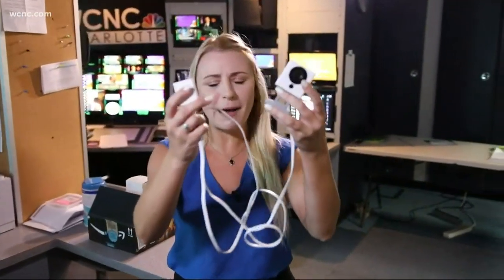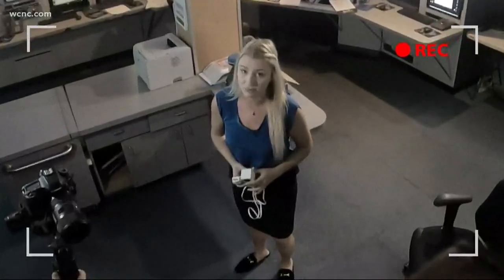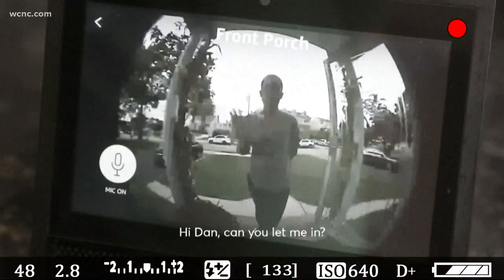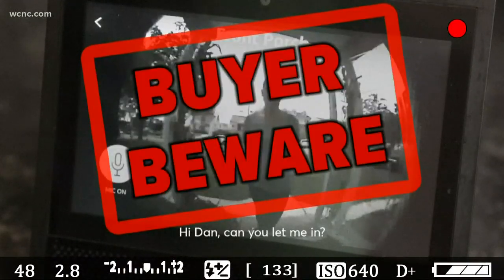These little cameras are becoming so popular. They're pretty cheap. They're easy to use. But this study found they're also extremely easy to hack into. As cheap as 25 bucks, home surveillance cameras have been flying off virtual shelves — one of the hottest buys on Amazon Prime Day this year. But buyer beware.